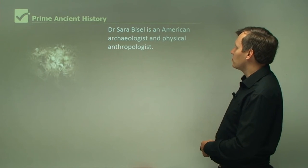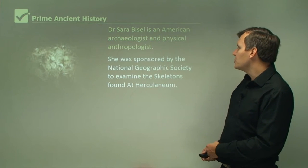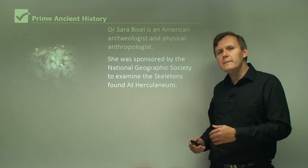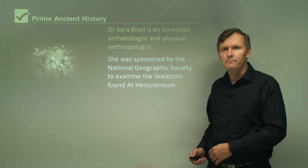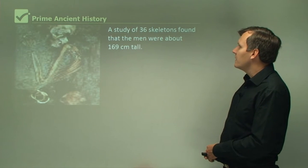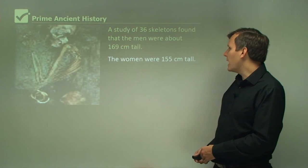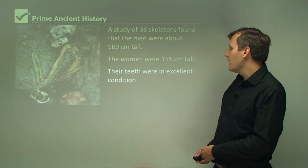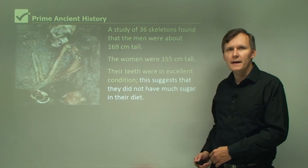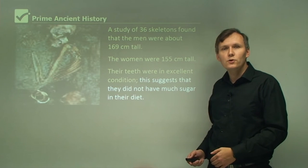Dr. Sarah Bissell is an American archaeologist and physical anthropologist. She was sponsored by the National Geographic Society to examine the skeletons found at Herculaneum and made some very interesting discoveries. A study of 36 skeletons found that the men were about 169 cm tall and the women were 155 cm tall. Their teeth were in excellent condition, suggesting they did not have much sugar in their diet, so they were reasonably healthy and in fairly good condition.